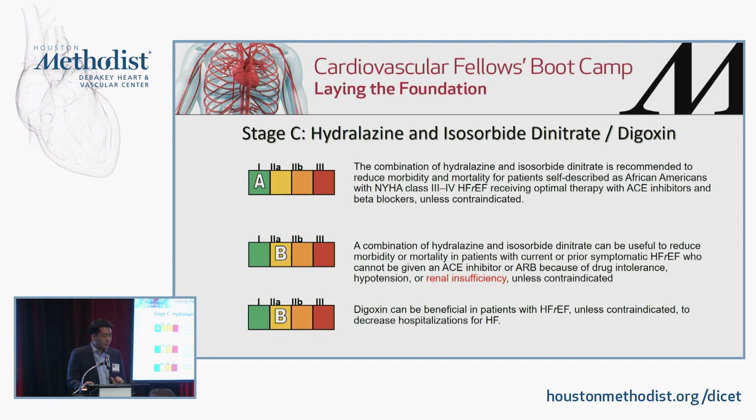Hydralazine and isosorbide dinitrate — this combination, based on the A-HeFT trial, is predominantly proven in folks who self-identify as African American and are already tolerating the other medications. This is meant to be added on top of an ACE or ARB, not instead of. It is reasonable to use it instead of an ACE or ARB if they cannot tolerate due to blood pressure or renal insufficiency. Digoxin has level 2 evidence in HFrEF patients to decrease hospitalization.